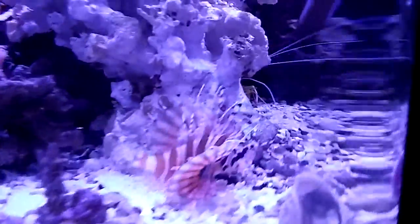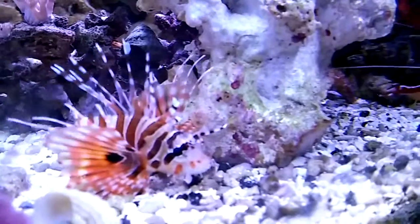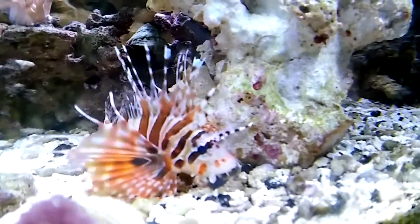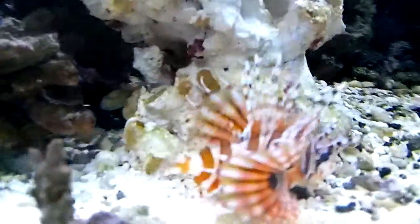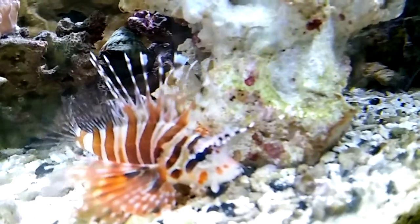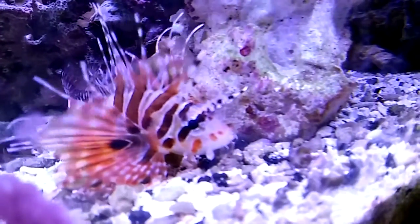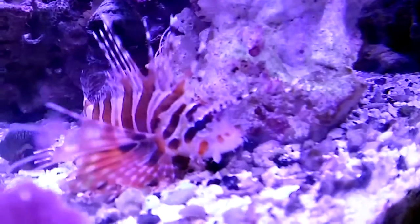One of the things I got was this cool little dude right here — swimming away from the camera. This is a dwarf zebra lionfish. Really cool looking dude. He's peaceful with his tank mates, keeps to himself, likes to go around and perch in different spots of the tank. These colorations are absolutely amazing.